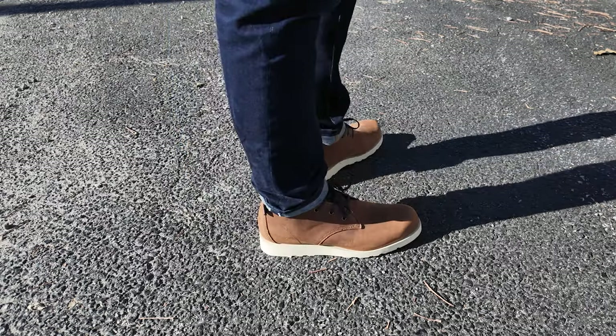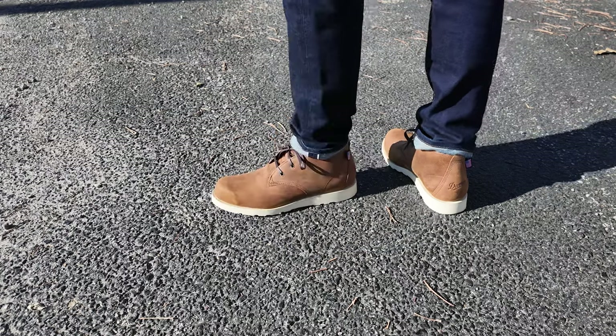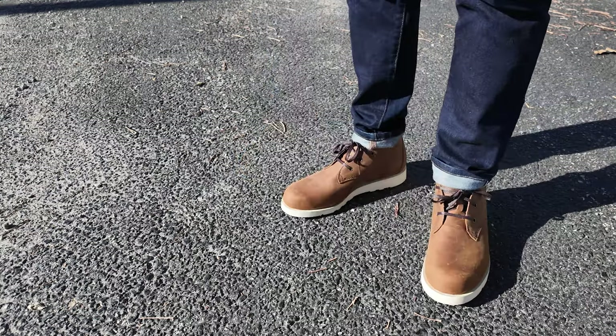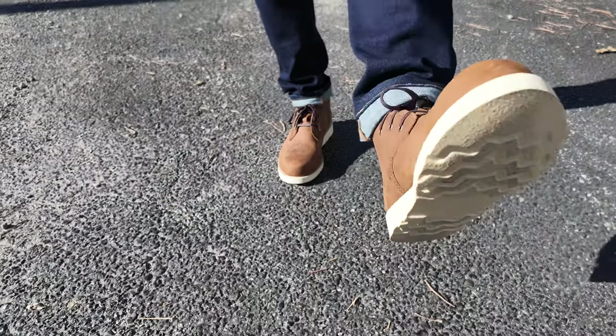The Huckberry website says to take your usual size, and for me that's a 10 on the Brannock device. But when I did that, I felt like my foot was kind of stuffed in there. When I went up a half size, they were like completely different shoes and I really do love the way they feel. This boot is great for anyone who wants a casual chukka that feels great all day and maybe wants something they can knock around in and even do a little bit of work in.